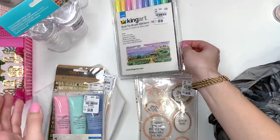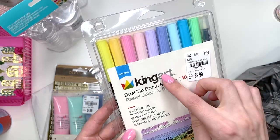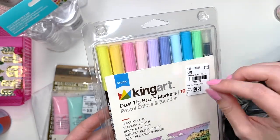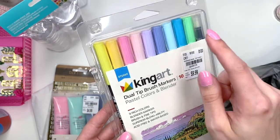I got these dual tip brush markers. I've normally used the Tombow brand but I don't have any pastel colors, and I like to do calligraphy sometimes on envelopes, so I picked up these pastel ones.